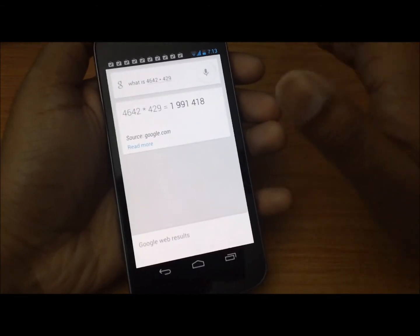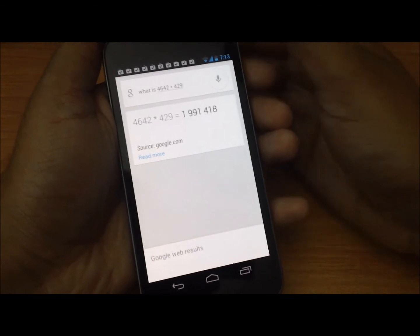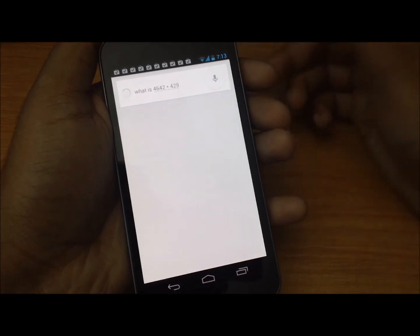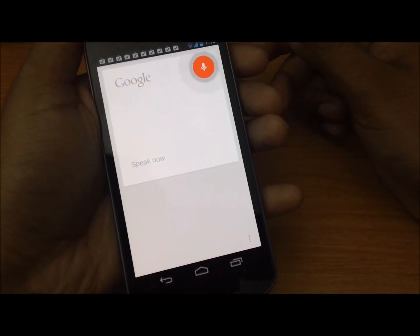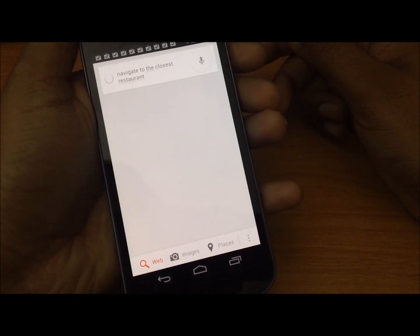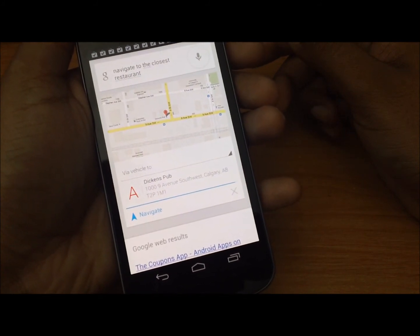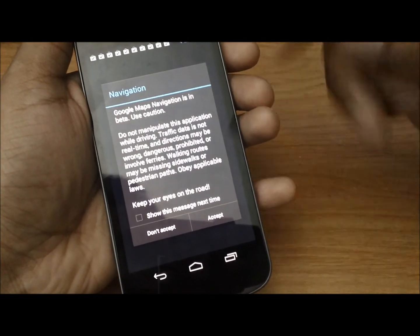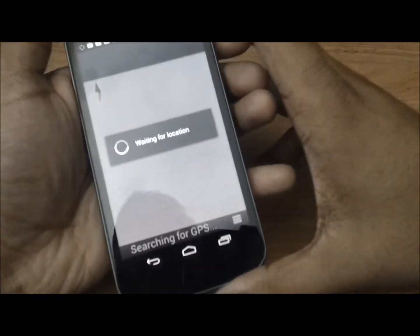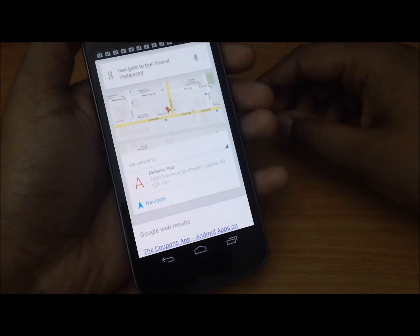Let's ask it to find a place — navigate to the closest restaurant. Okay, Dickens Pub — well, that's a pub not a restaurant, but it was somehow showing me directions. No, no — just don't navigate, I was just asking a question. Well, that was pretty cool.